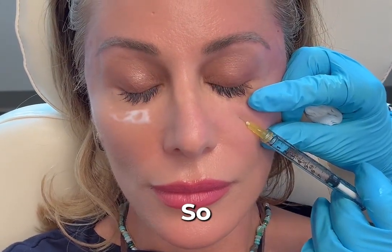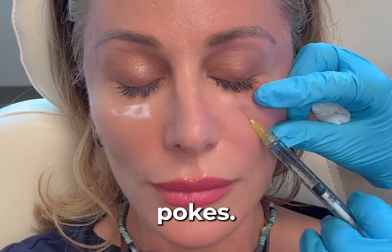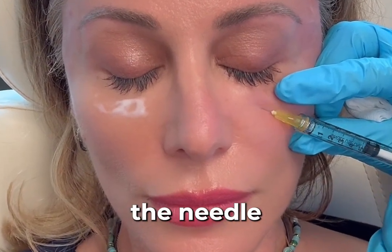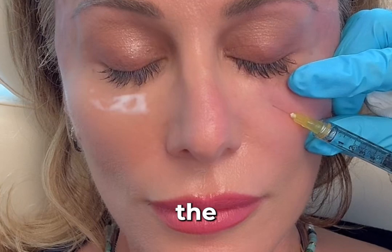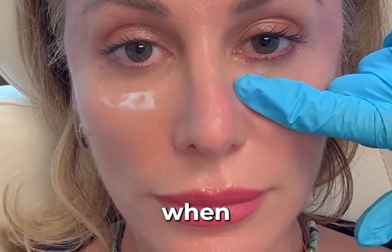Moving on to our growth factors — exosomes under the eyes. We numbed me under the eyes because it's a thin, sensitive area and we're going to be doing multiple pokes. Once she gets the needle in, she actually manipulates and moves the needle under my skin to fan out the placement of the growth factors.